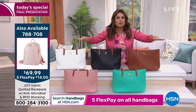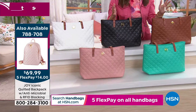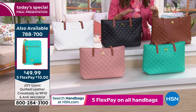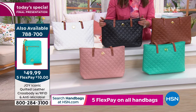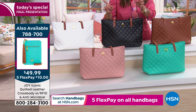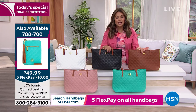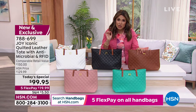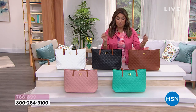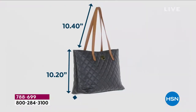Every designer label you can think of does a quilted look because that's what's happening right now. And it's going to last you a lifetime. Except those are thousands and thousands of dollars. You can still get genuine leather and all the quality with the extra features of antimicrobial protection and RFID blocking, and not have to spend thousands of dollars. Joy's been doing this a long time — she knows quality, her name is on the bag. You're not going to put your name on something that is subpar.